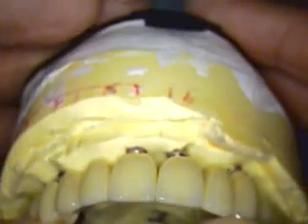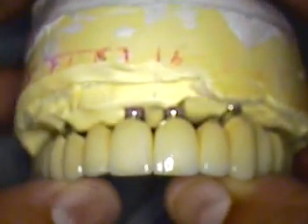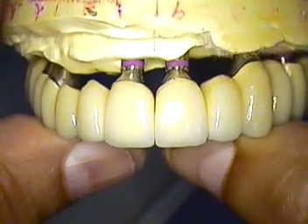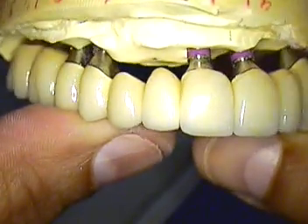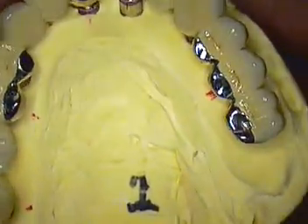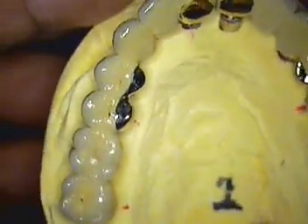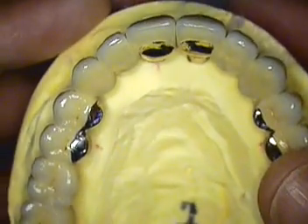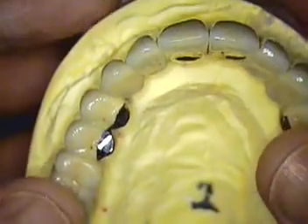Hello, this is Dr. Jerry Cuomo in Boca Raton, Florida. I'm here with the finale of Ken's case, and we just received the case back from our laboratory in Deerfield Beach, and it is glazed up and ready to be inserted. We did want to go over this preceding video first so that you get an idea of how we ended up with this case.